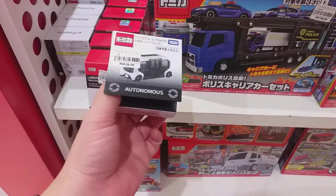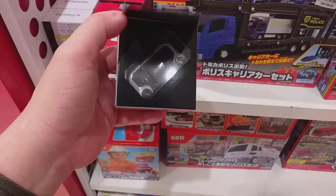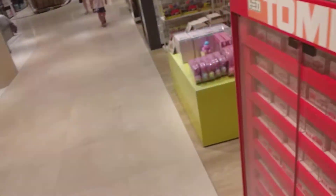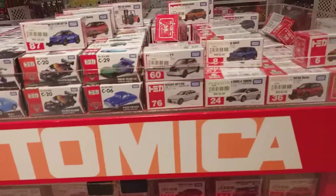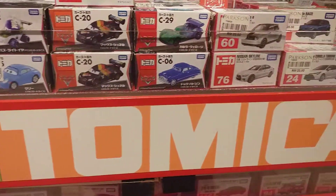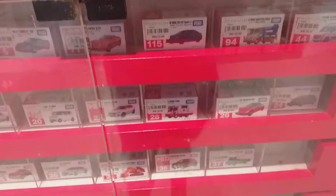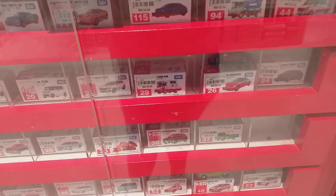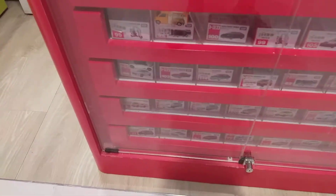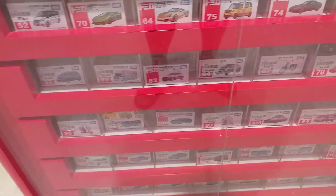Maybe I will buy this. Then we have the regular Tomica — Toyota Corolla, Nissan Kicks, Nissan Skyline. Just looking for anything new. I think I will buy this.